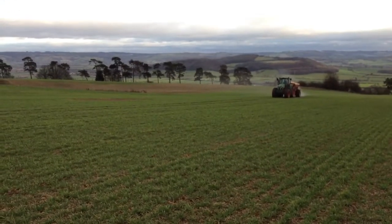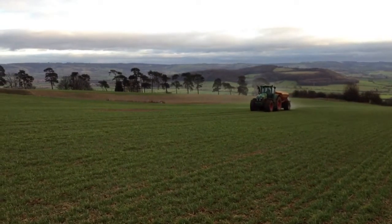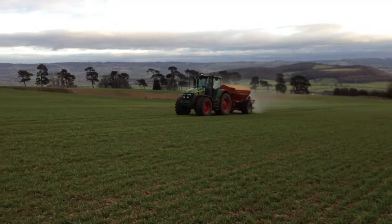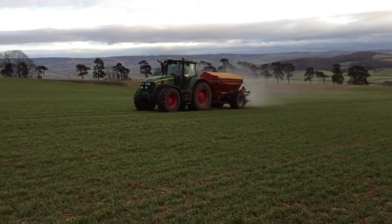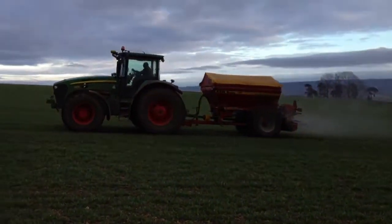Derek's out here applying some triple super phosphate, which works as a base fertiliser — helps with rooting and things like that. We've got the 7830 on with the KRM Breedle spreader, spreading at 36 metres, which means I'm probably just going to get covered in a minute, so bear with me.